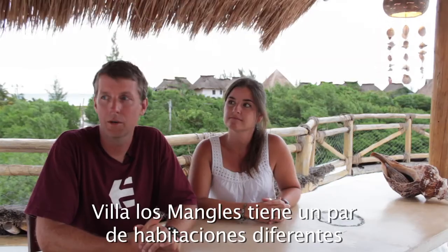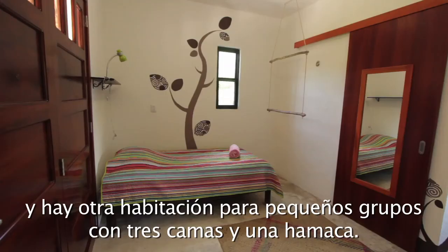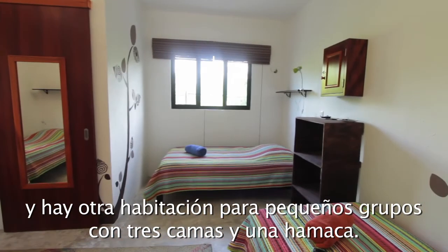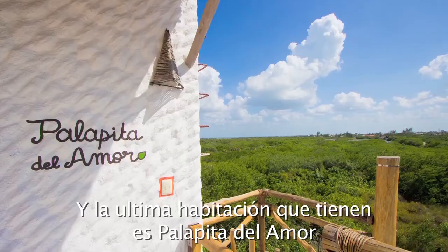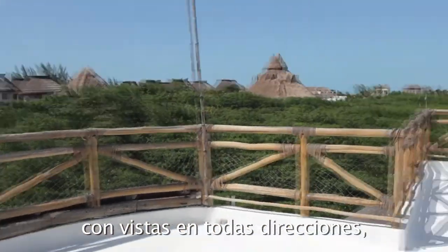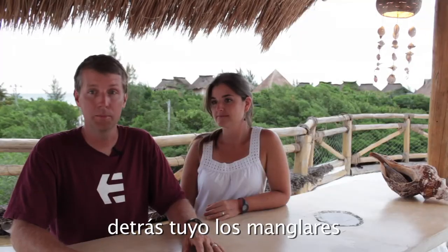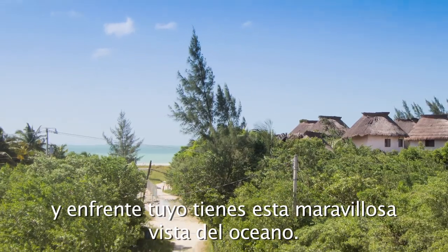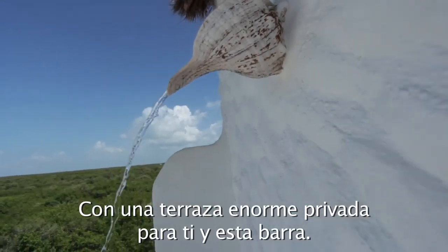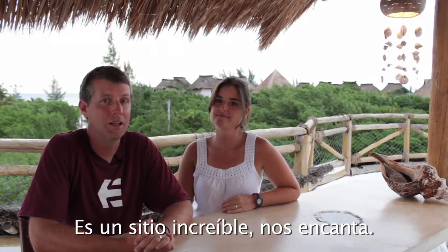Villa Los Mangles has a couple of different kinds of rooms. They have two apartments downstairs like the unit we stayed in, another room for a small group with three beds and a hammock, and the last room is the Palapita del Amor, perched on top of the hotel with views in every direction. Behind you is the mangrove forest — which is what Los Mangles means — and in front you have a great view over the ocean with a huge patio area all your own, plus a nice bar setup. It's just a very cool spot.